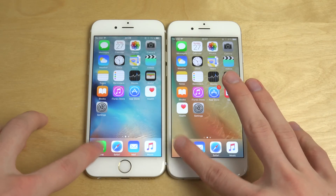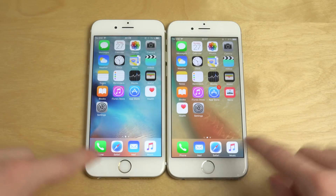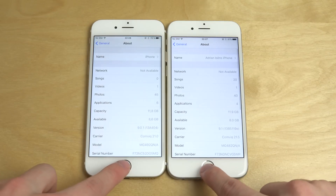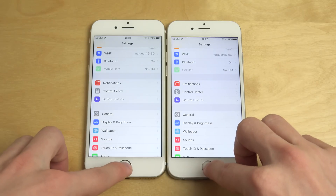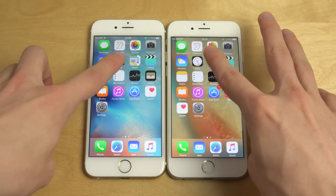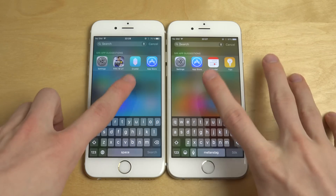Let's open up some apps. Let's open up Settings. Both kind of had a weird lag there.